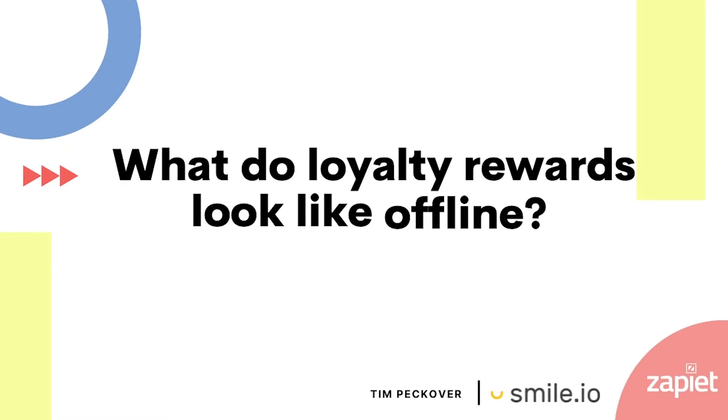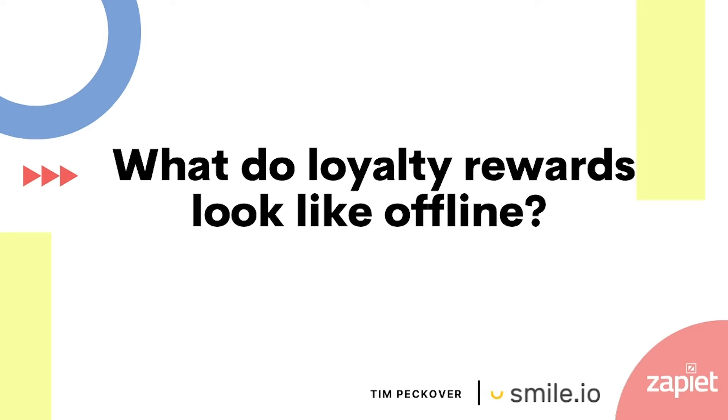What do loyalty rewards look like offline? To utilize Smile and loyalty offline really means integrating with your point of sale. With Shopify point of sale, you can integrate Smile so that your customers can earn points online or offline and have it contribute to the same points balance. So they could buy something in-store one day, buy something online the next day, and all the points from those purchases go together. They can cash them in online or offline if they've gone to your brick and mortar store.